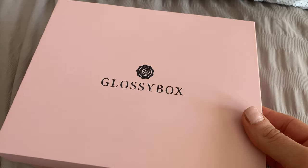Hey loves, welcome back — another day, another beauty box! This is April's GlossyBox. If you're new to my channel, hey, welcome! I do kind of unboxings but I also try all of the products inside and test them out, so I can give you that unboxing and a sort of product review and first impressions at the same time.